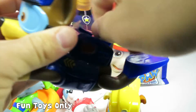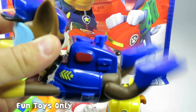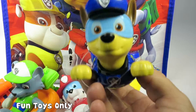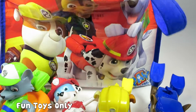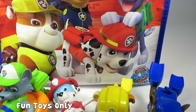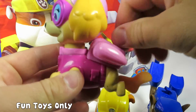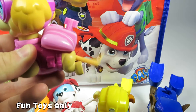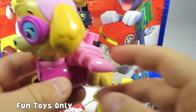And then we have Chase the swimmer. Swim, swim, swim. Chase is on the case. Oh, we have one more swimmer I forgot about — Skye. And her tail moves so fast when you spin the backpack on her back.